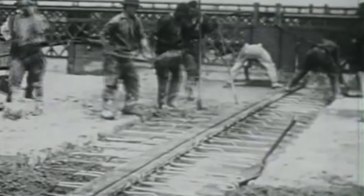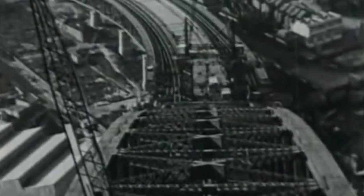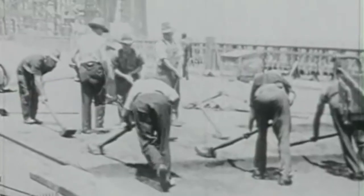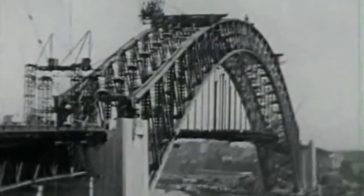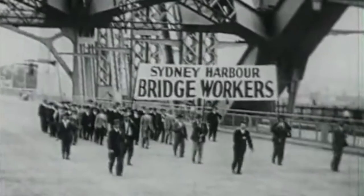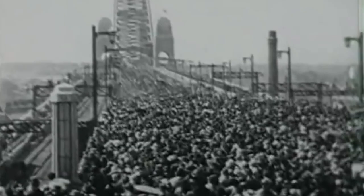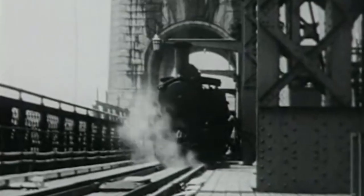The Sydney Harbour Bridge was completed in 1932. It has a deck that caters for eight lanes of road traffic, two railway tracks, pedestrian footways and a cycle path. The bridge is a national icon and is the most recognised landmark in Australia and internationally. It has been classified as historic and is national heritage listed. Although designed more than 90 years ago, the bridge has still not reached its loading capacity.